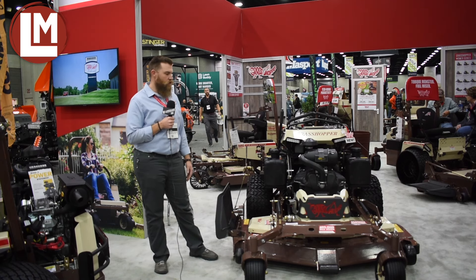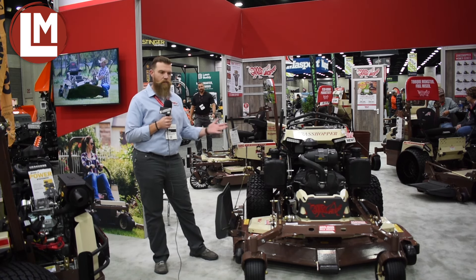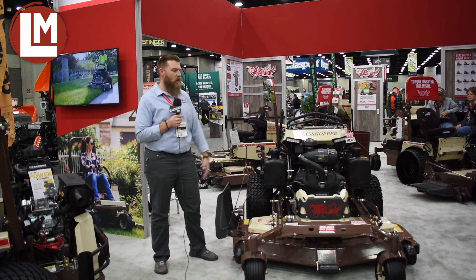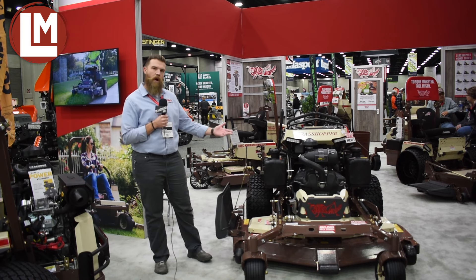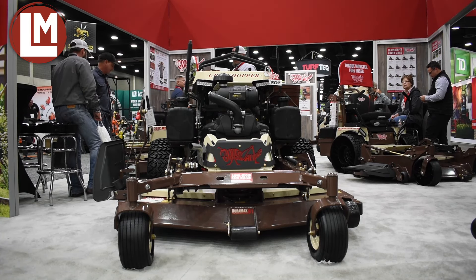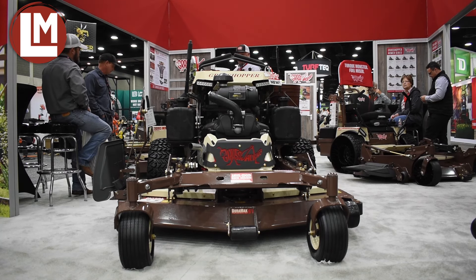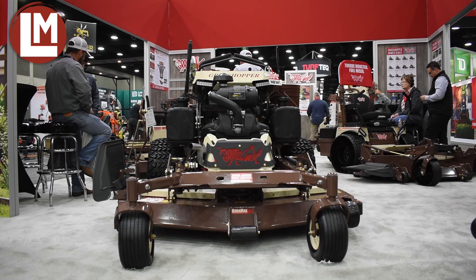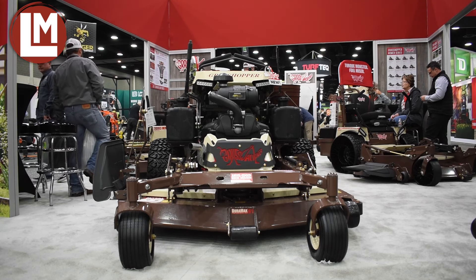Feedback on this machine at the show has been great. A lot of people are excited about the additional horsepower, the electronic fuel injection, the larger pumps, and larger tires. It gives a lot more stability, a lot more low center of gravity, and the ability to really hold hills well — and not only that, but just the power to get the job done.